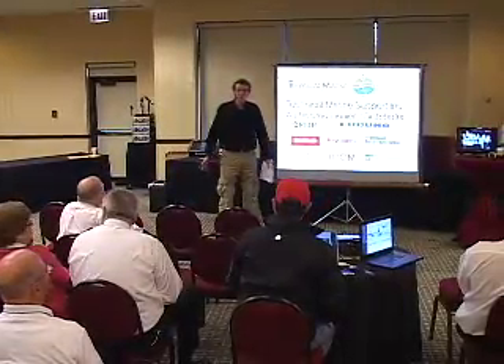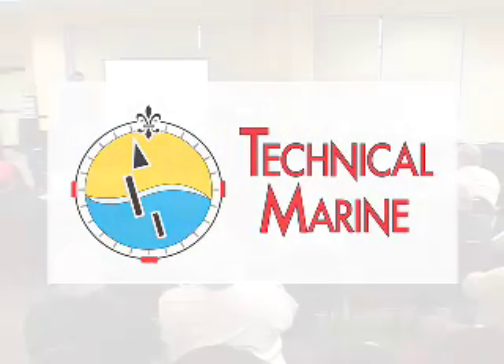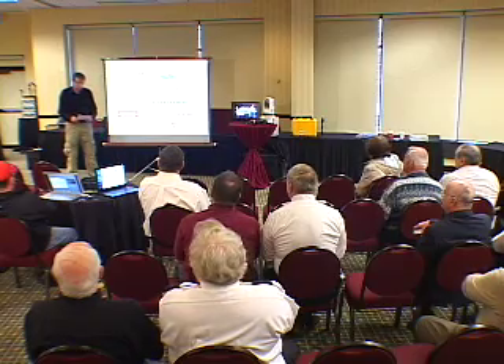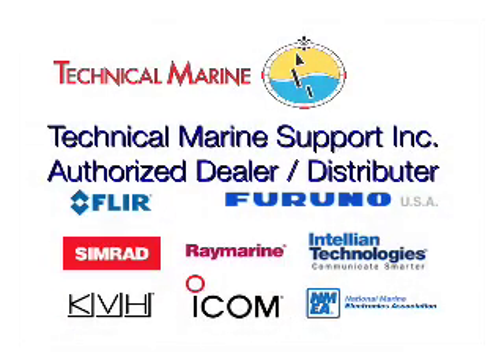Good morning. My name is John Barry. Technical Marine is my company, and I've been doing electronics installation work on boats around here for about 20 plus years. I wanted to thank the power squadron for letting me be here, and also for improving safety and boating in general. You guys do a great job on that.